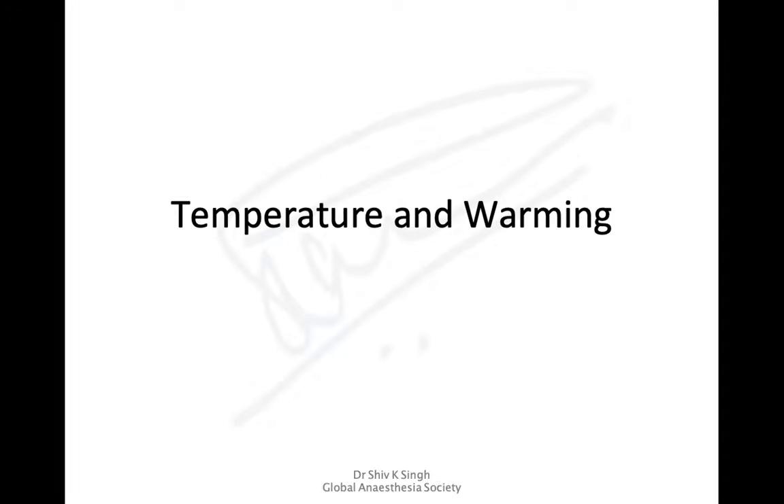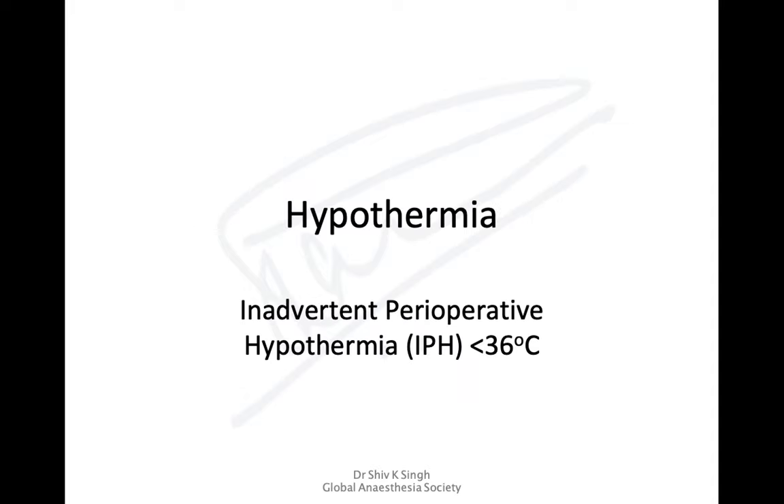Hello friends, today we're going to discuss temperature and warming. Yesterday I discussed malignant hypothermia, which is an uncommon condition, but inadvertent perioperative hypothermia — that is temperature less than 36 degrees Celsius — is a lot more common.